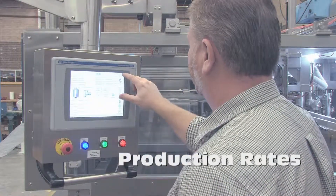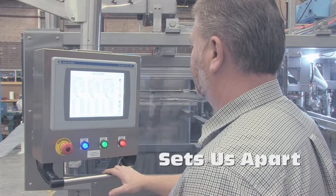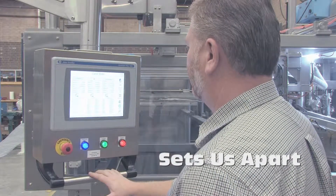Our production rates, fill accuracy, reliability, and customer service are what sets us apart from other OEM suppliers.